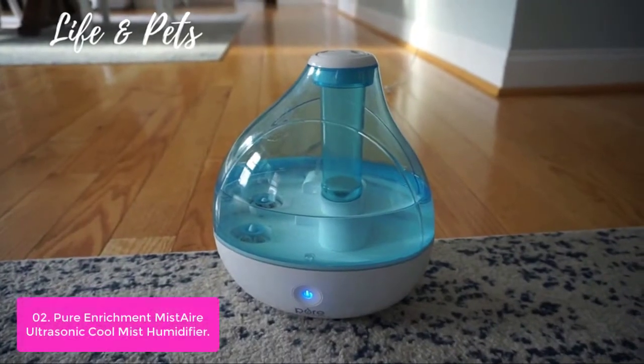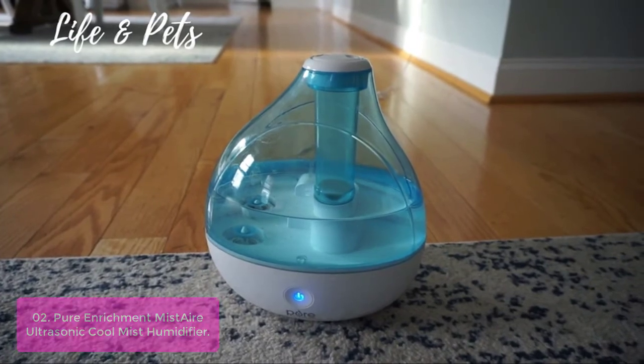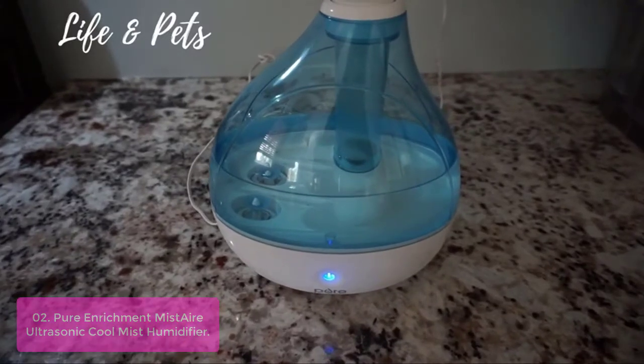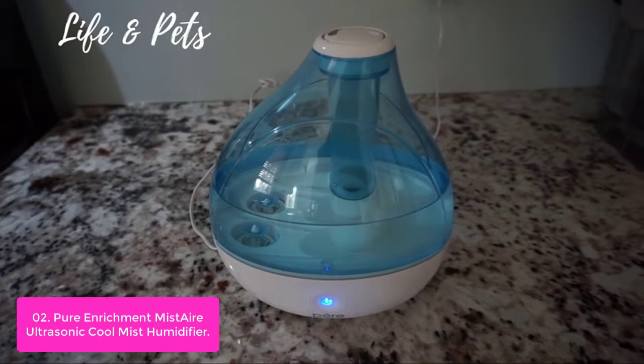List number 2: Pure Enrichment Mist Air Ultrasonic Cool Mist Humidifier. The sleek 1.5-liter water tank is easy to fill right from your kitchen or bathroom sink. One full tank safely moisturizes the air for up to 25 hours of continuous use on the high setting, while still remaining quiet, making it ideal for uninterrupted overnight use.